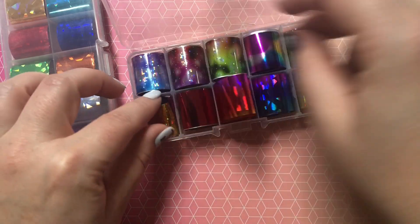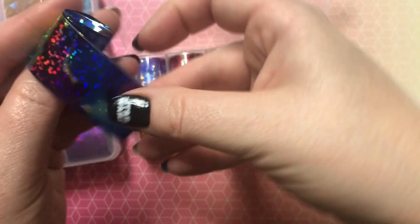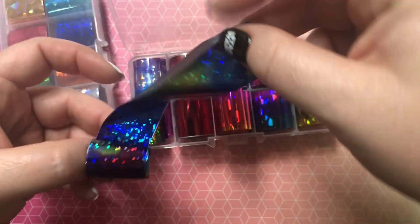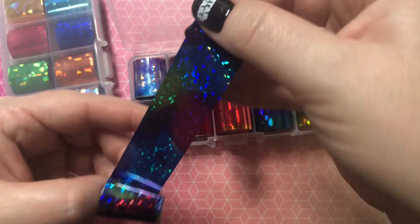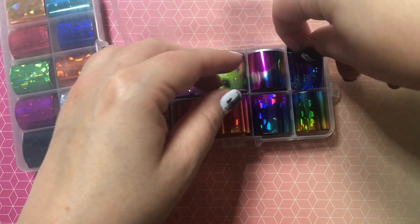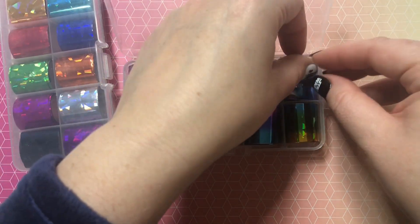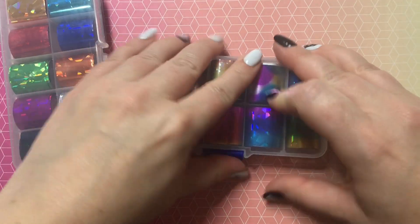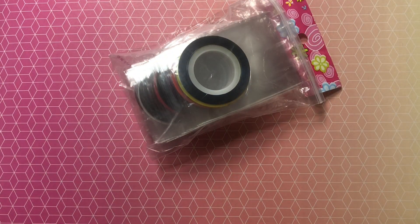Let's take a quick look at this one — it also looks really pretty, yeah, look at all those colors.